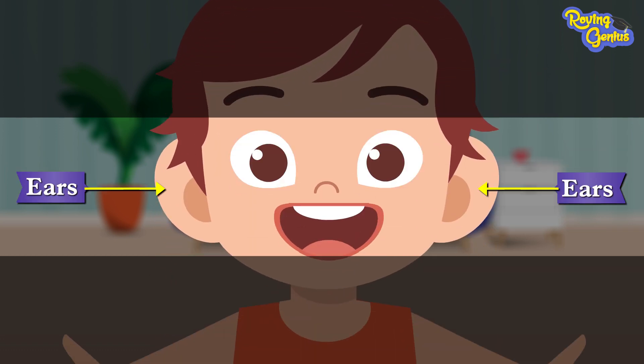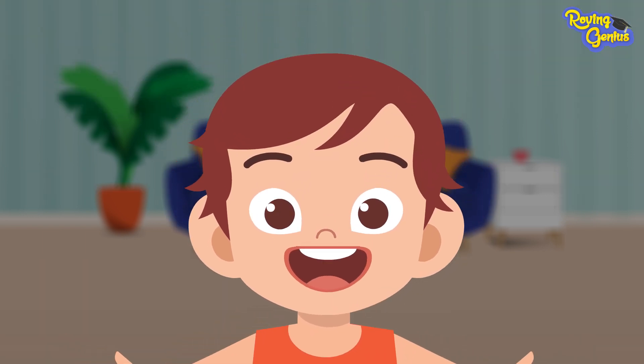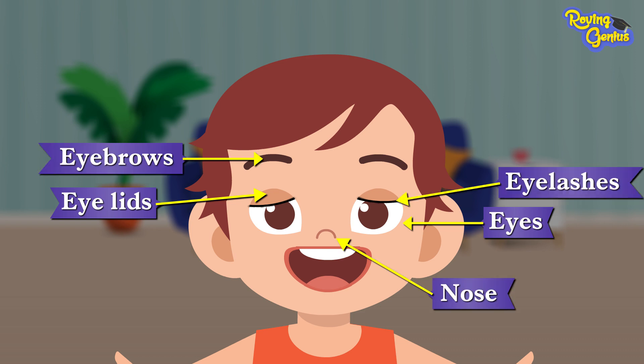Our ears are on both sides of our head. Our sense of hearing is found in our ears. That's all about the parts of our head. Let's revise them again: eyes, eyelids, eyelashes, eyebrows, nose, mouth, teeth, lips, and ears.